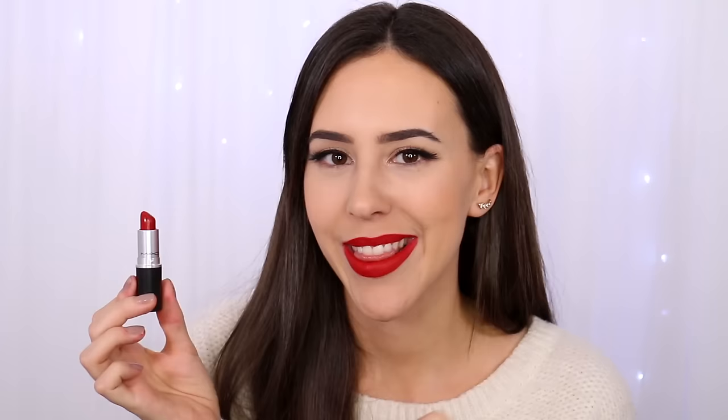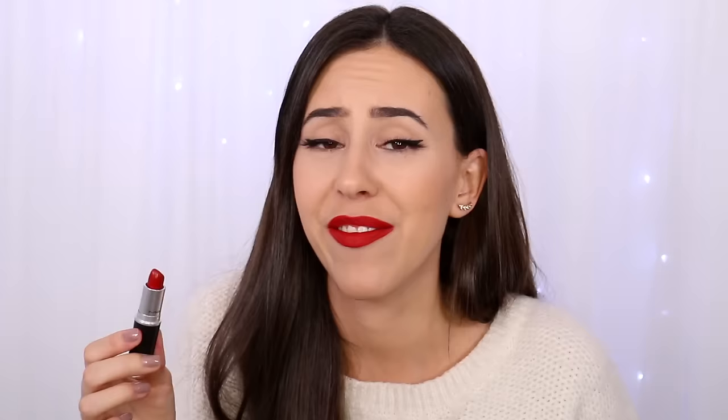Next is MAC Russian Red, which has a matte finish — a lot less drying than retro matte. This color is also a cult favorite for a good reason. It's a little deeper than Ruby Woo, so if you find Ruby Woo a little too bright, this is the one I'd recommend. It's a very classic red that suits many different people. It lasts all day, and throughout the day it becomes less shiny and almost more of a stain on your lips, with less and less transfer.